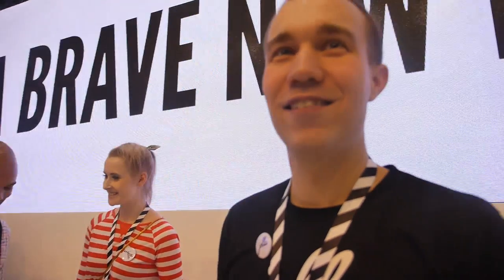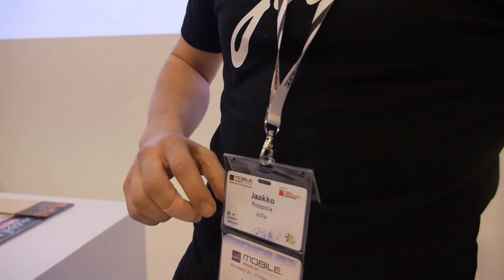We're at Mobile World Congress. My name is Jaco Roppolo, I'm a senior designer from YOLA. We have a design team that works with all the components, applications, and the framework itself.